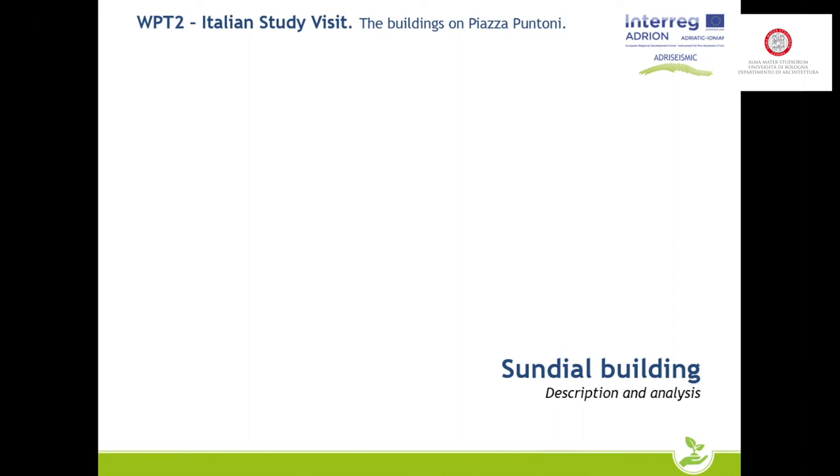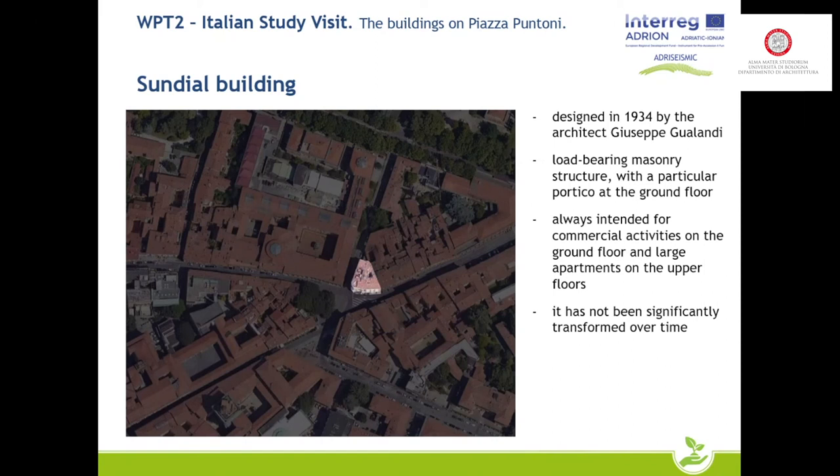Let's move to the so-called 'sundial building' — we call it that because it does not have a real name. It was designed in 1934 by architect Giuseppe Gualandi and is made with a load-bearing masonry structure, with a particular solution for the portico at the ground floor. It has always been intended for commercial activities at the ground floor and residential functions at the upper floors, with large apartments.